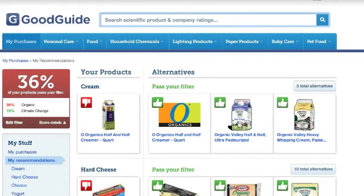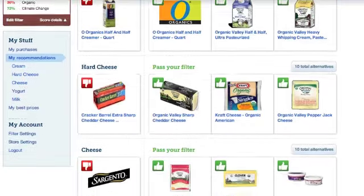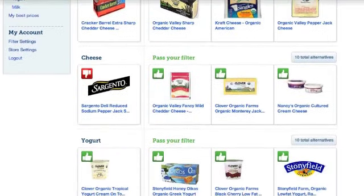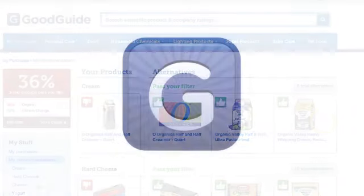The analyzer reveals surprising facts about products you bring into your home every day and recommends better products at better prices that could become household staples. It's free, safe, secure, and easy to use. It makes your life easier and healthier. Just visit GoodGuide.com to get started.